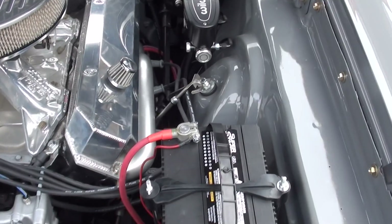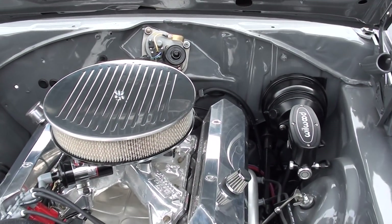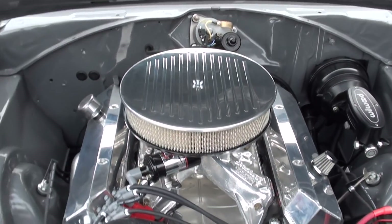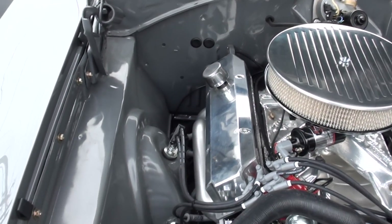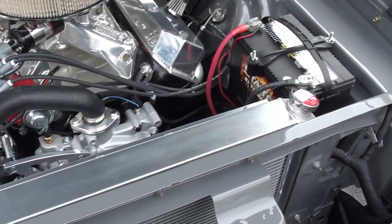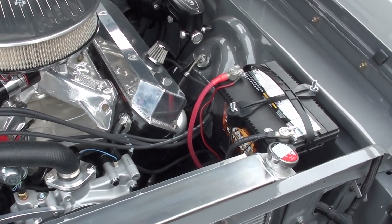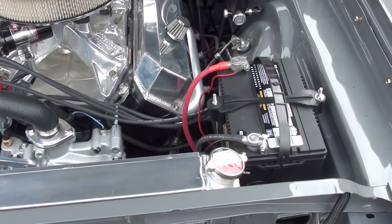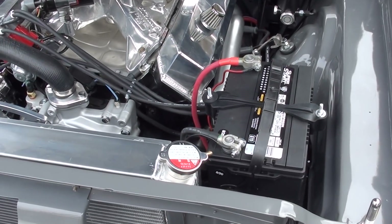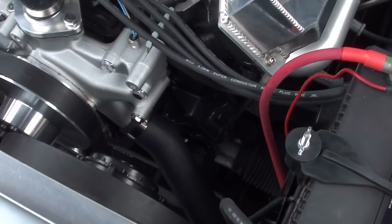It's got an aluminum water pump with the March serpentine pulley system, and Willwood four-wheel disc brakes. The subframe is super cool — Brian said he uses it in all his builds. It's a QA1 tubular front subframe that retains the front torsion bar suspension, and it's got a rack and pinion steering unit.